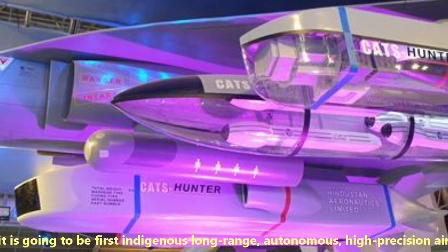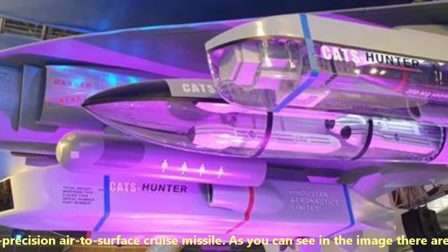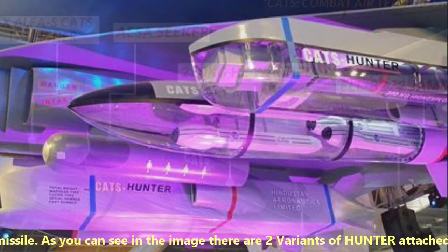Talking about Hunter, it's going to be the first indigenous, long-range, autonomous, high-precision, air-to-surface cruise missile.